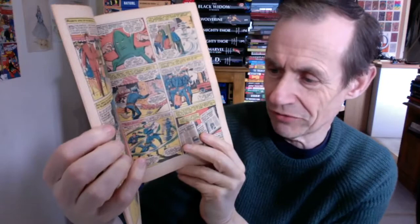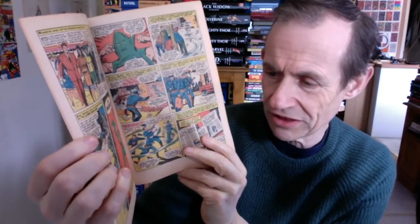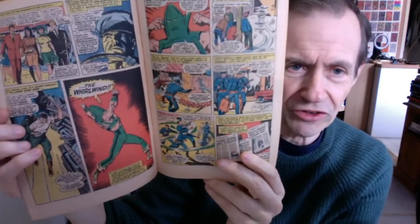He quickly makes the decision to change from his normal life into Whirlwind. Of course, before that he was the Human Top — I really love those stories in Tales to Astonish, which had the Human Top stories back when Giant Man was in the magazine.